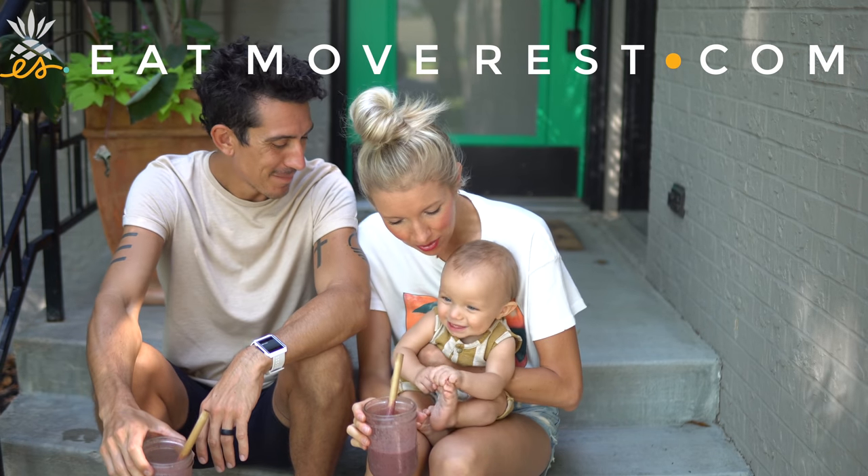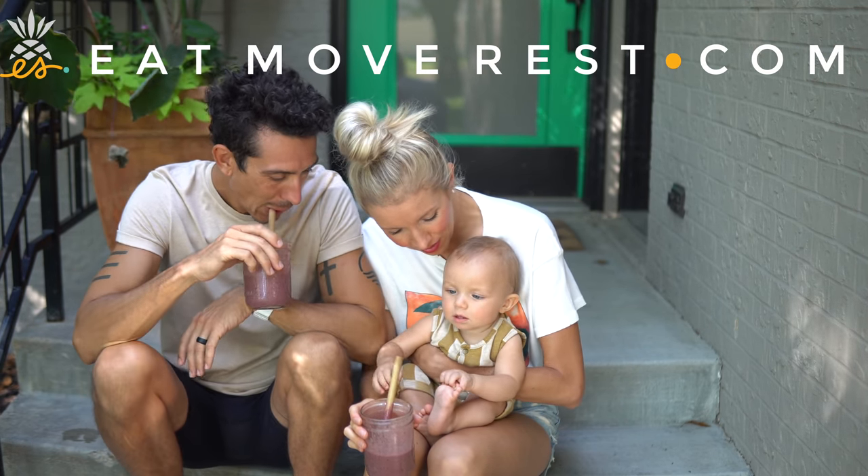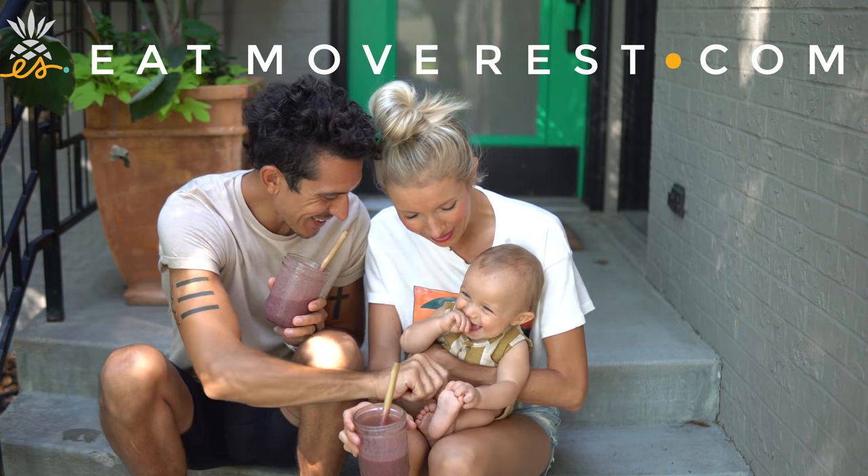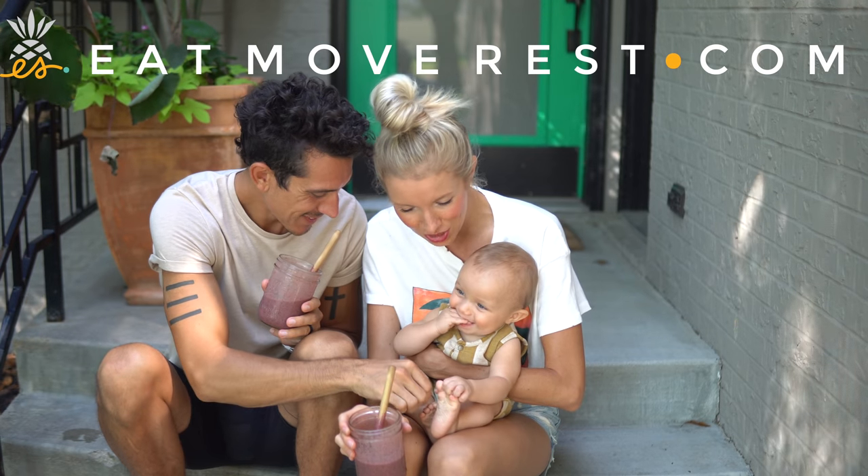We're gonna make you your own smoothie, boy. You've got plenty of collagen — look at that glow! You're so plump with luscious lips and rosy cheeks.